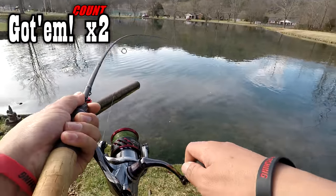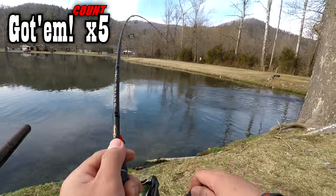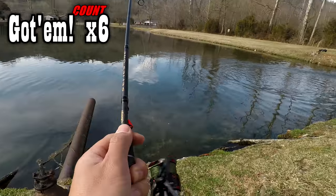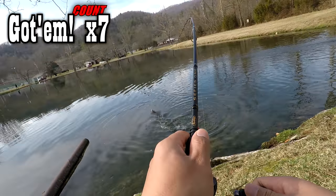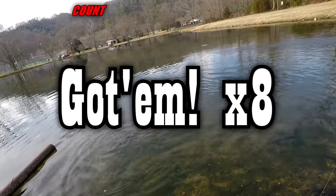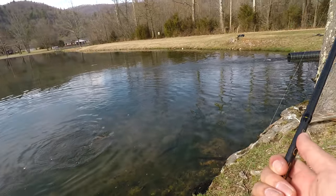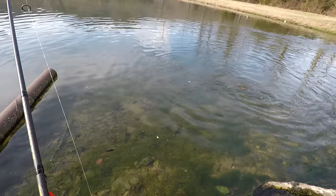Got him! Oh my god, I got him guys — I got him! Holy cow! Oh my god, did you see that? He's a big one, dude. This guy's a toad. We're gonna see if we can get him in — nice and easy, nice and easy.